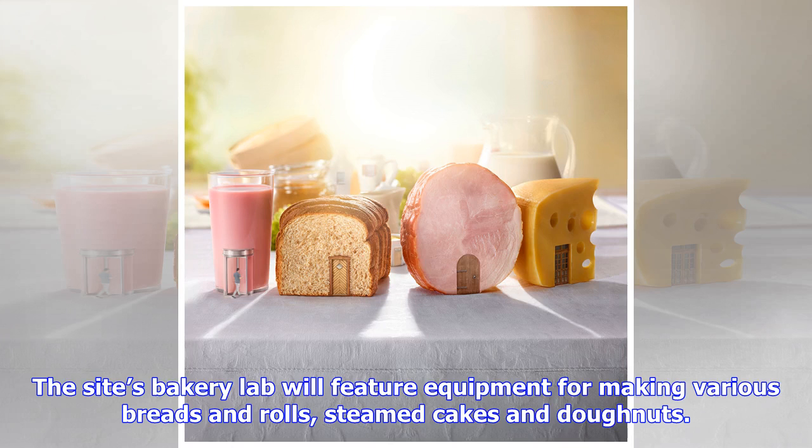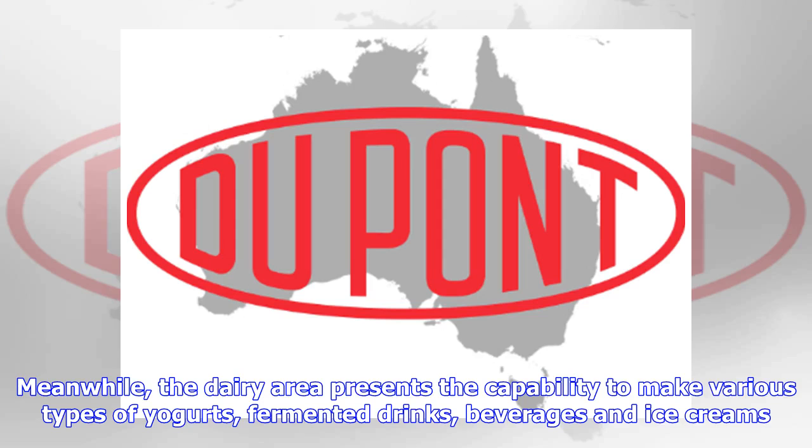The site's bakery lab will feature equipment for making various breads and rolls, steamed cakes and donuts. Meanwhile, the dairy area presents the capability to make various types of yogurts, fermented drinks, beverages and ice creams.